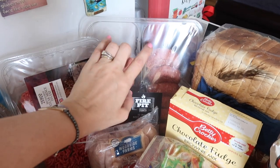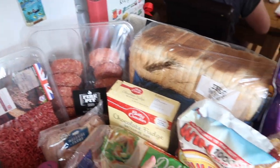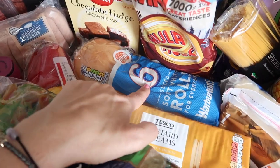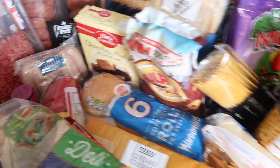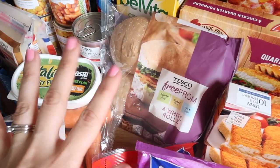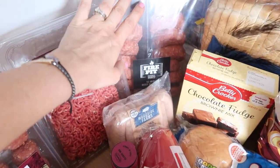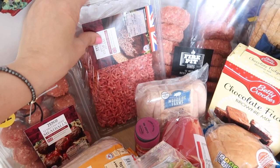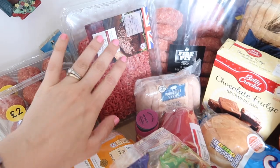We decided that we would have burgers one evening, so I've bought some BAPS. William is dairy free so I had to get some free from BAPS for him. I find that Tesco's along with Sainsbury's do really good free from things. So BAPS for him, BAPS for us, and burgers will be one night. We are going to make a lasagna — I already had lasagna sheets so I just needed some mince and onions and things to go in with that.